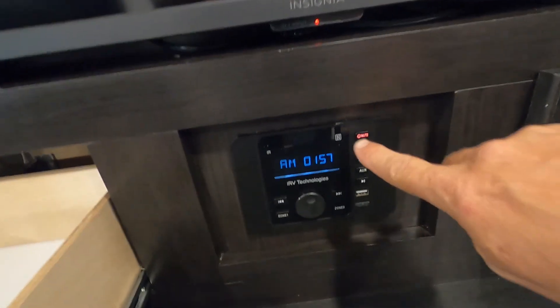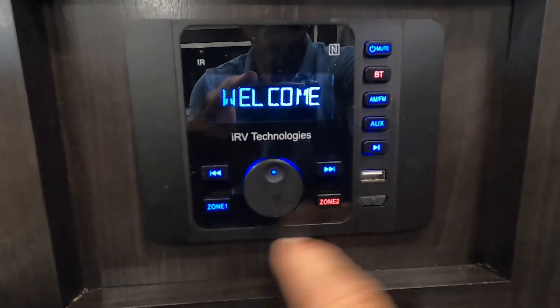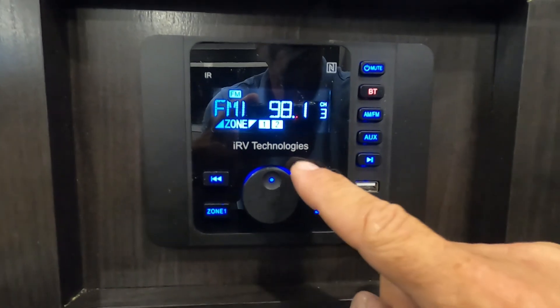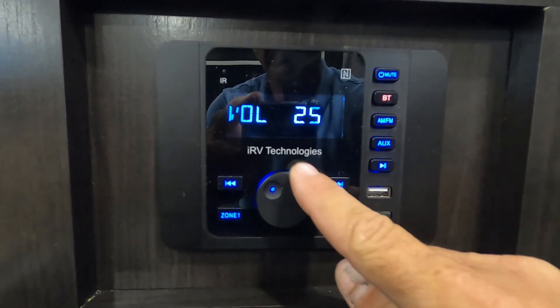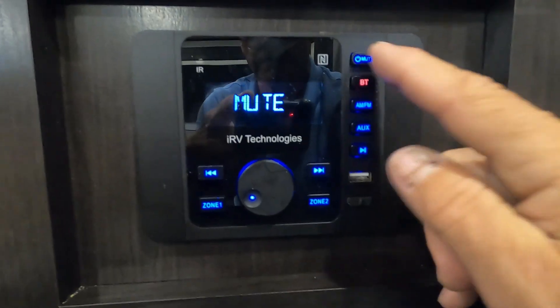Below that you also have a remote for your RV Technology sound system. These are dual-zoned — whatever's blue is on. Switch it to FM, and shut it off indoors so now it's just outdoors. It has AM, FM, Bluetooth, and auxiliary hookup. Touch it once for mute; hold it in to shut it off.